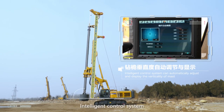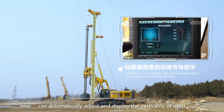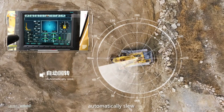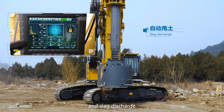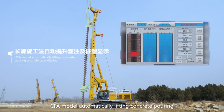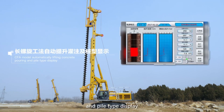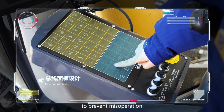The intelligent control system can automatically adjust and display the verticality of mast, automatically slew and slag discharge. CFA model automatically handles lifting, concrete pouring, and pile type display. The system uses bus panel design to prevent misoperation.